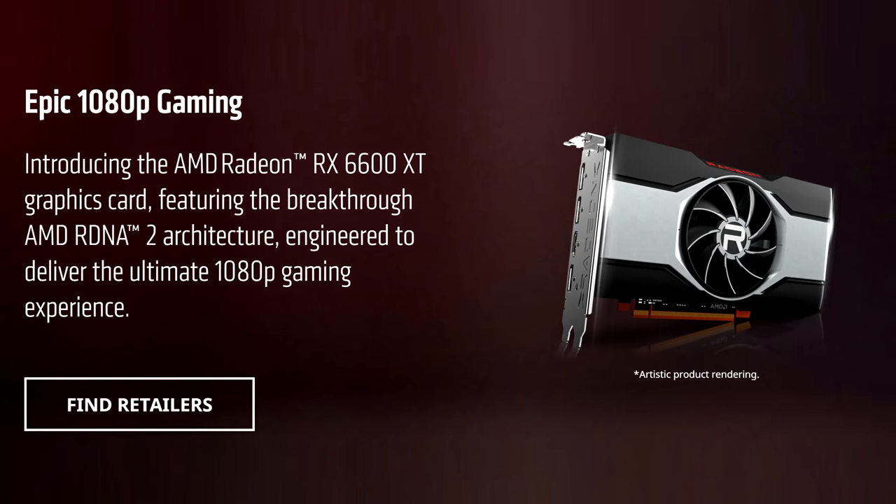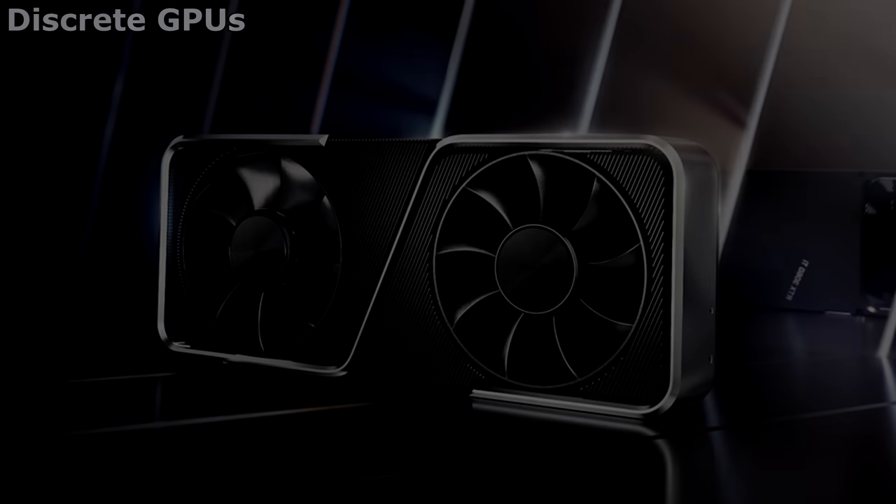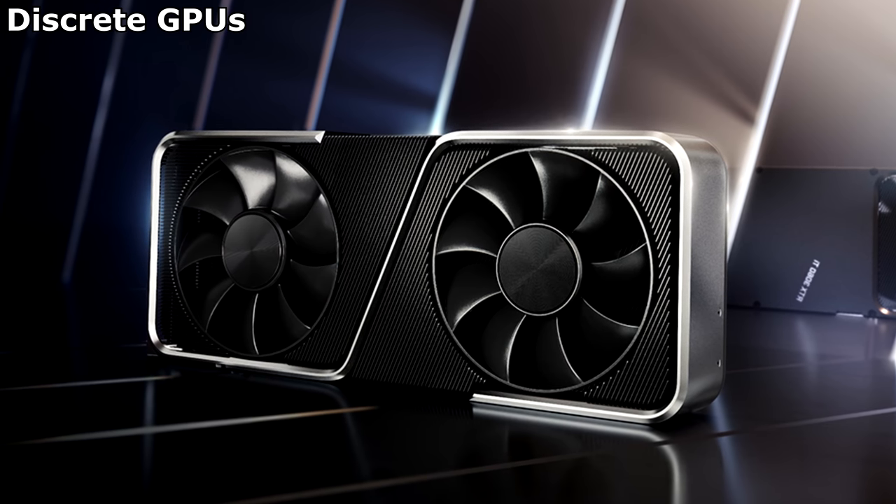I'm hoping that things will get better, but as it stands, let's consider our options for budget builds right now. Discrete GPUs — there are no budget options available.